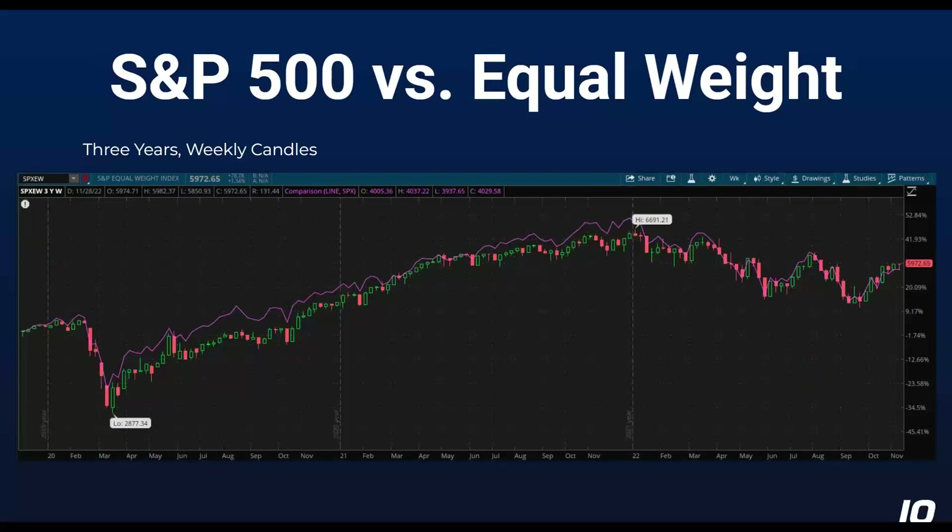So the S&P 500 versus the equal weight — I went back three years on this one. The S&P 500 cap-weighted index is really dominated by Apple, Facebook, Tesla, Microsoft, Google — those big giant companies at the top of the index. Some periods in here, they were close to 20% of the S&P 500.